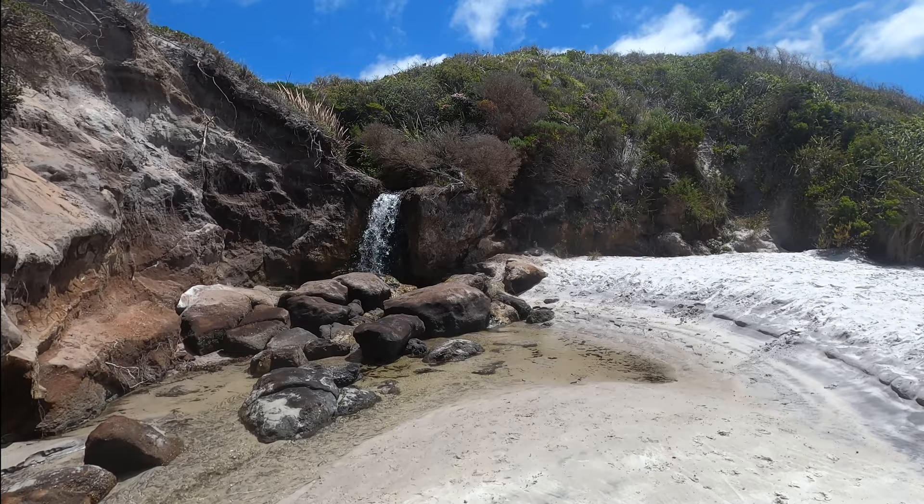This is Waterfall Beach, which is named after the waterfall you can see behind me that runs from a spring way back in the park. So that's pretty cool — fresh water!